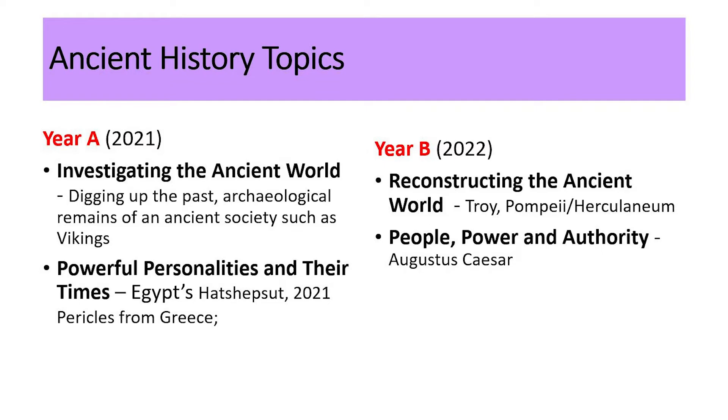Year B moves on to reconstructing the ancient world, looking at the realities and the legends of past wars such as Troy, and what life was like in Roman Pompeii and Herculaneum prior to the eruption. The final unit is people, power and authority — how is power gained by the likes of Augustus Caesar?